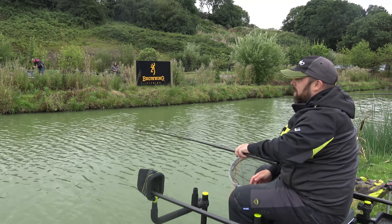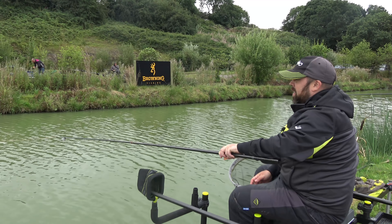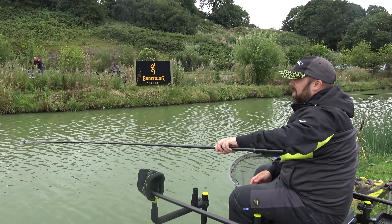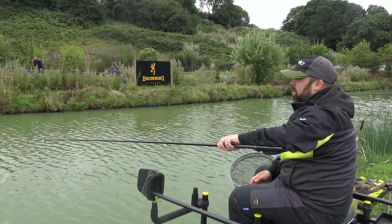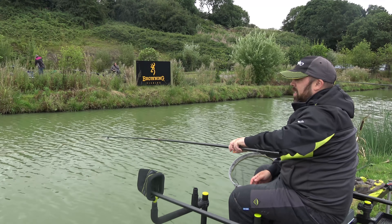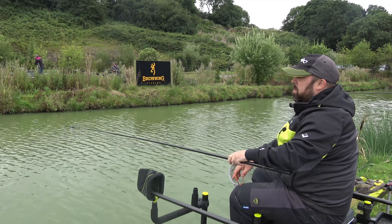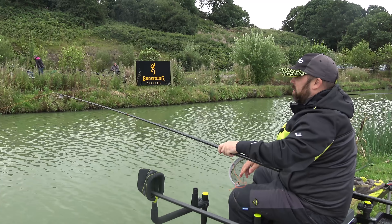It's going absolutely ballistic. There's a small possibility that it's foul hooked, because they wouldn't normally go like this. One thing that can happen when you're fishing up to islands is you can get the odd foul hooker.